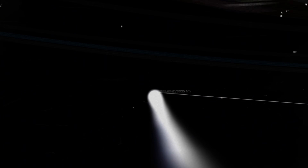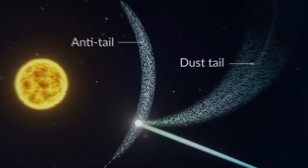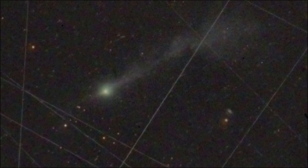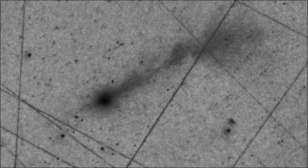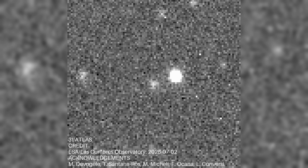Unlike the familiar tail formed by sunlight pushing gas and dust away from the sun-facing side of a comet, the anti-tail forms in the opposite direction, away from the sun. What makes this even more perplexing is that the anti-tail remained active even when 3i Atlas was far from the sun, suggesting it wasn't being directly influenced by solar radiation — the typical driver of cometary tails.